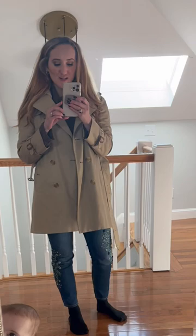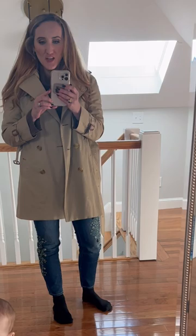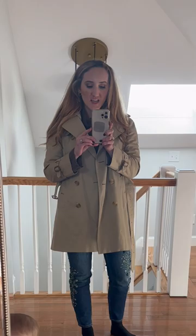It originally started at about ankle length. I've cut it twice, I've also had it taken in, and my most recent addition is that I've added a hood.